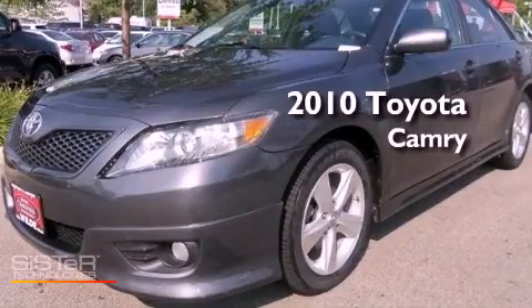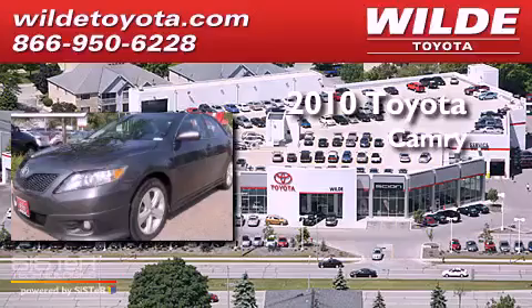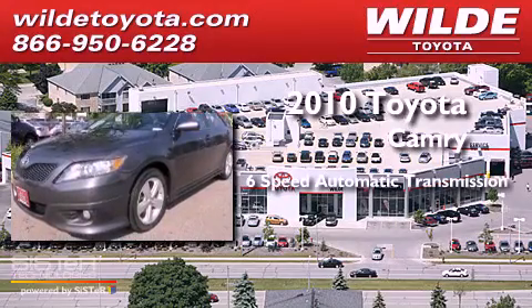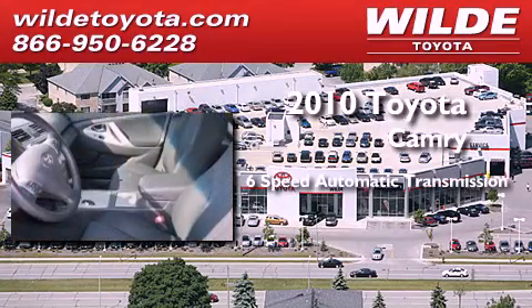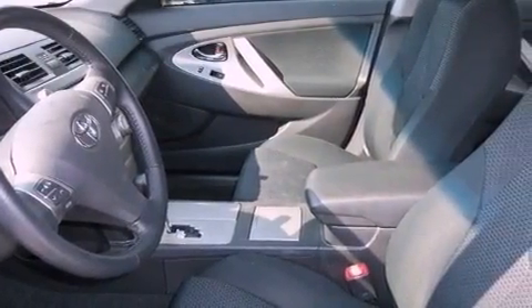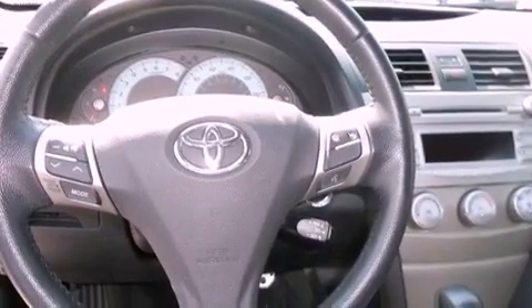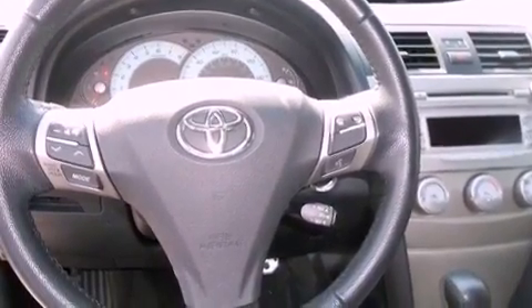This is a certified pre-owned 2010 Toyota Camry. This four-door sedan has a six-speed automatic transmission and an inline four-cylinder engine. All of the following features are included: aluminum wheels, traction control and stability control systems, performance tires, and brake assistance technology.